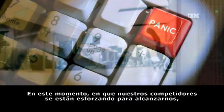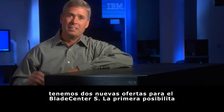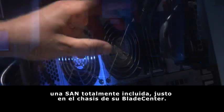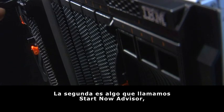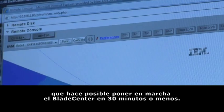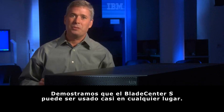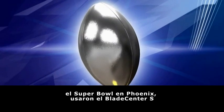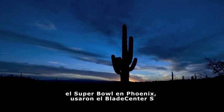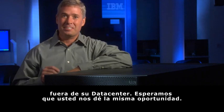Now, just as our competition is working to catch up, we've got two exciting new offerings for Blade Center S. The first one enables an all-enclosed SAN right here in your Blade Center S enclosure. The second one is something we call StartNow Advisor — it helps you get up and running in 30 minutes or less. We've shown that IBM Blade Center S can be used almost anywhere. This year when they ran the Super Bowl in Phoenix, they used Blade Center S for their media credentialing. They trusted IBM Blade Center S outside their data center.